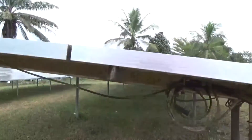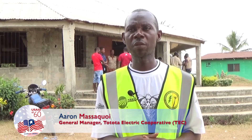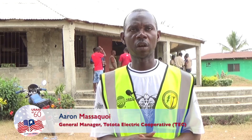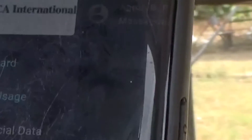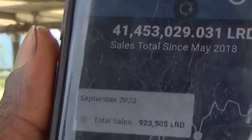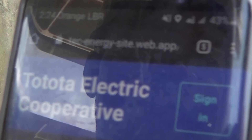TEC hired a manager to professionally run its operations and technicians to maintain the plant, growing from 188 customers to 350. TEC also set up a transparent system to manage fees: anyone with a phone and a TEC app can see in real time whenever a customer pays their electric bill, keeping track of the company's finances.